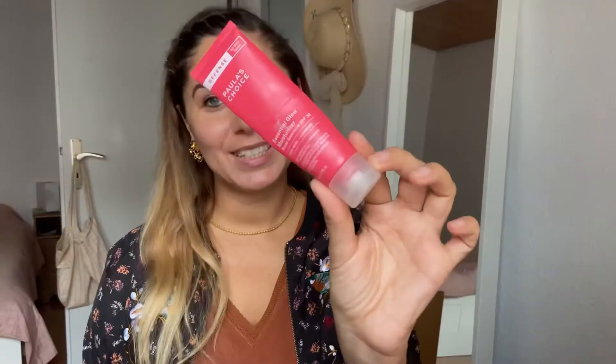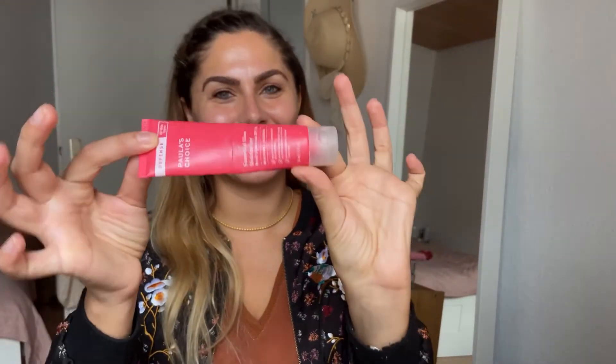It's a moisturizer with broad spectrum SPF 30 that protects against pollution, UV rays, and blue light. As you can see, I loved it because I had to cut it open to use the last bit of it.